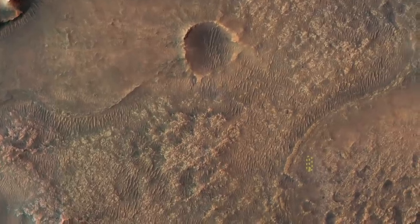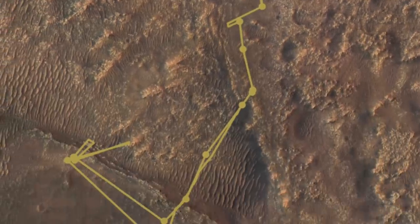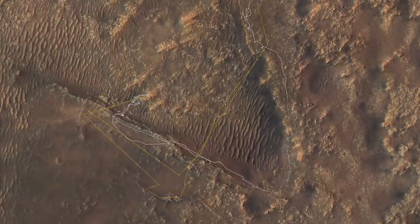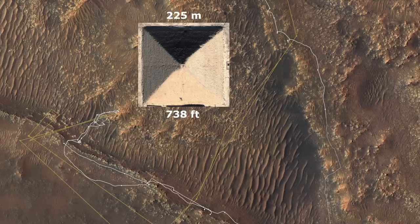Ingenuity first proved its flight capabilities in a small airfield, and then undertook a scouting mission for Perseverance. It crossed this lobe of CETA in a single record-breaking flight seven months ago — here's the Great Pyramid of Giza for scale.